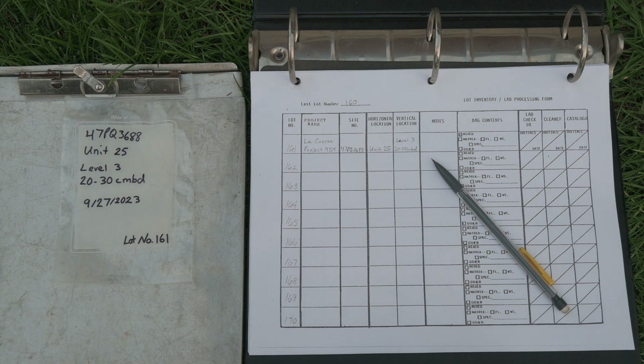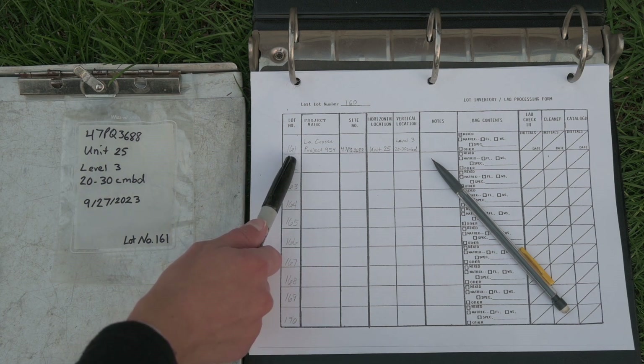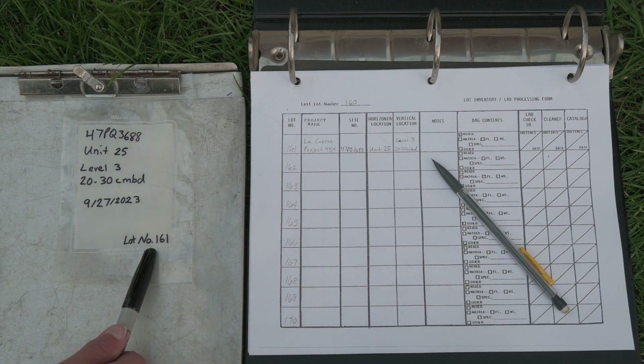One method for keeping track of materials is to assign a unique number to each bag of artifacts in the field and maintain a log of which numbers were assigned to which bags. These may be called something like lot numbers or field numbers. Logs with these numbers can be handwritten as they were in earlier days, or they can be entered directly into a tablet or laptop.